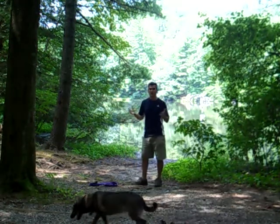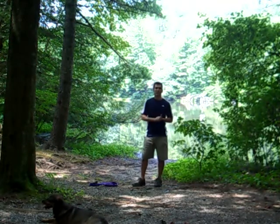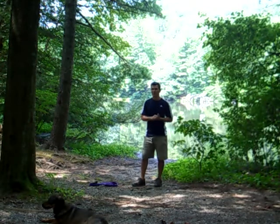Behind me is Dockery Lake, the namesake for the campground. There is a trail that goes around the lake — it's roughly three, three and a half miles I believe.